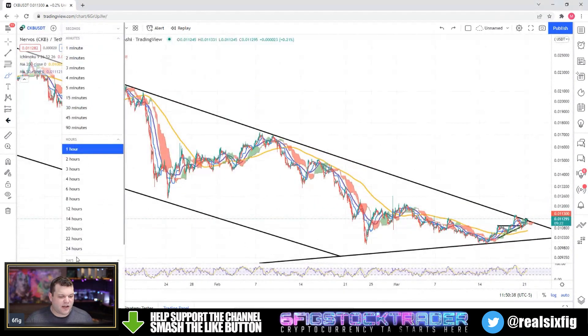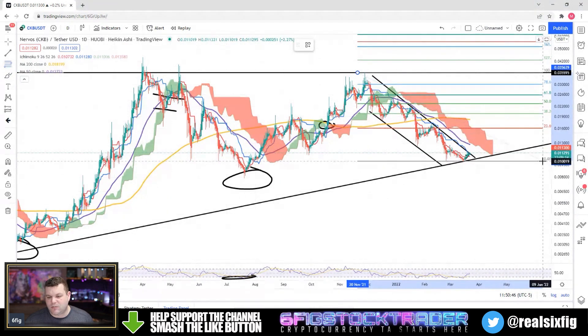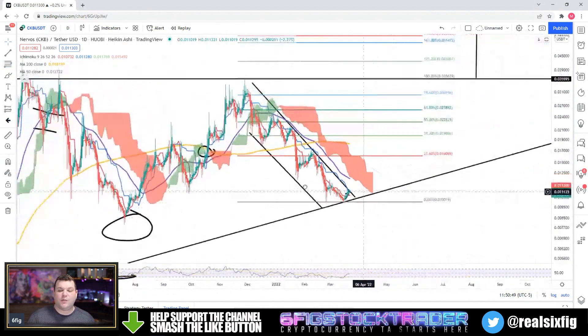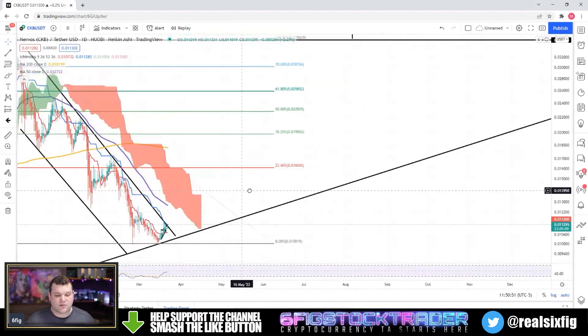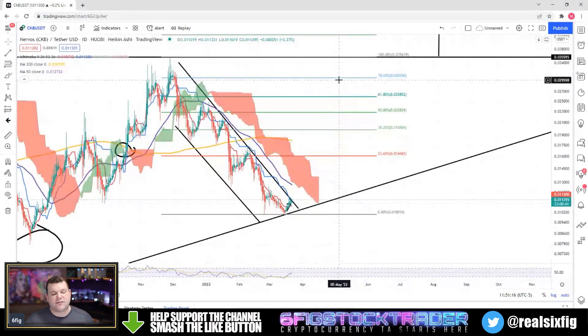Let's go ahead and throw up the daily and add some Fibonacci to see where we might get some resistance and where we might find a little bit of support. If this thing starts taking off, look for around the 0.016 level. Above that, about two cents. Above that, 0.022 — the 61.8 — the two and a half cent level, then the 78.6 at the three cent level, and of course the 100% level at three and a half cents.